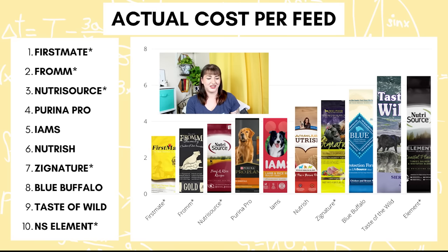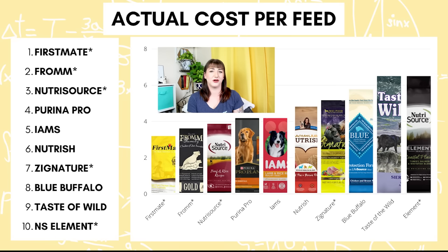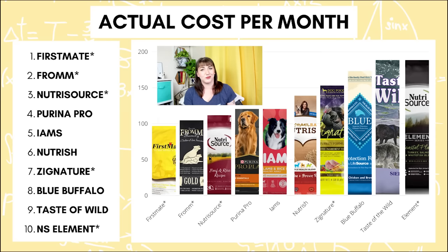When we look at the actual cost per month, the ranking doesn't change, but it gives us a better idea of how much these foods actually cost in the grand scheme of things. Besides the fact that cost per pound tells us nothing when we're looking at budget and price, another thing that can influence price is whether a food is grain-free or grain-inclusive.